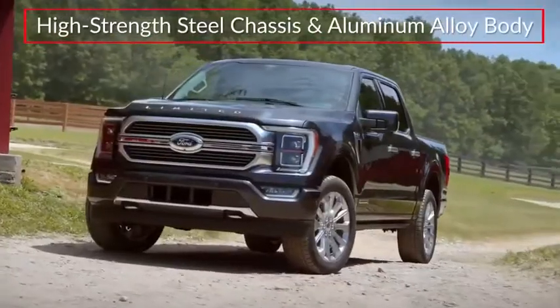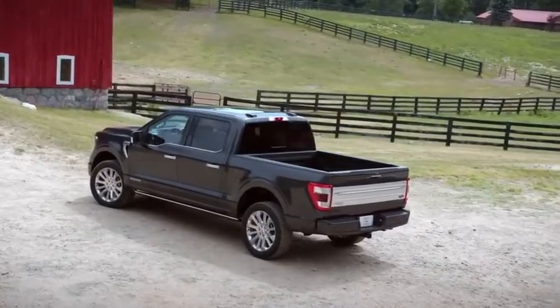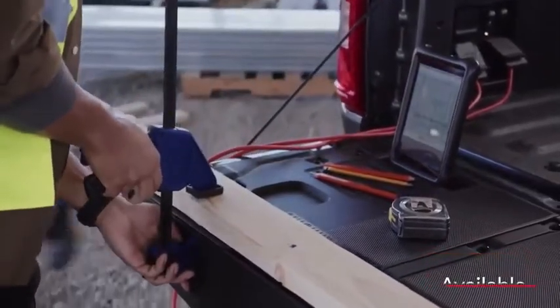Built on a high-strength steel chassis and featuring a military-grade aluminum alloy body, the F-150 adds a renewed focus on maximizing work productivity. An available tailgate work surface makes a convenient on-site workbench.